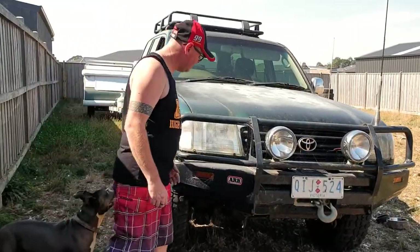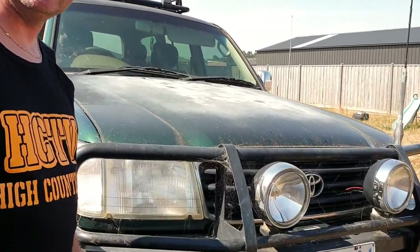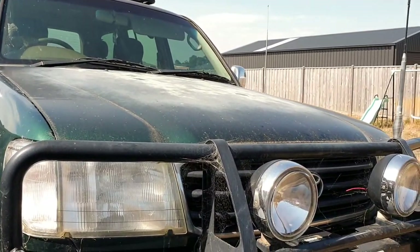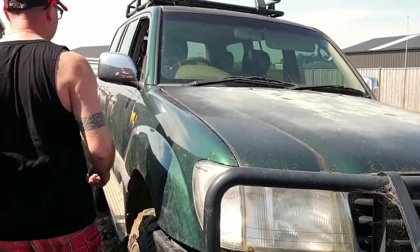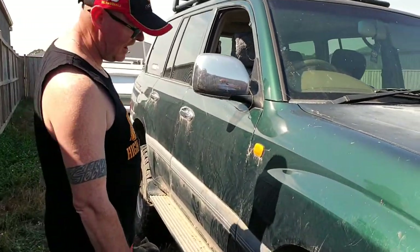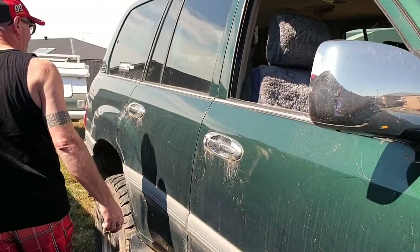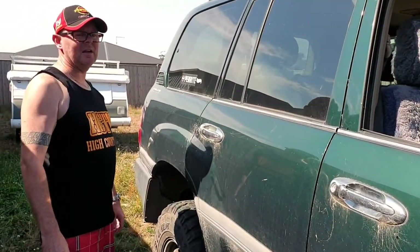Alright, I think you might have to clean it. Yeah, she's definitely got some spiders living in her. It lives, it breathes, it goes. It has life, it has a soul.